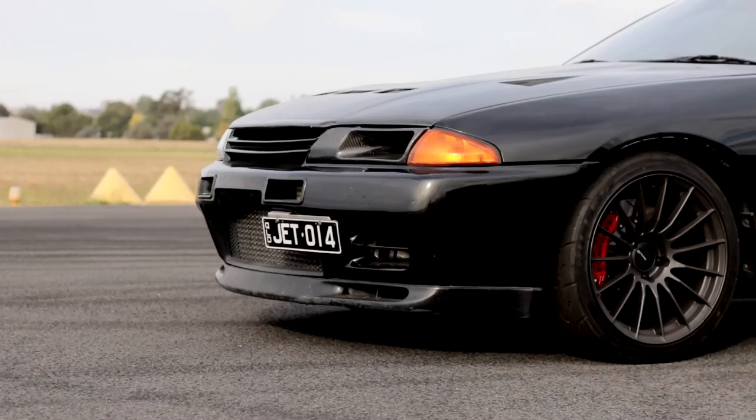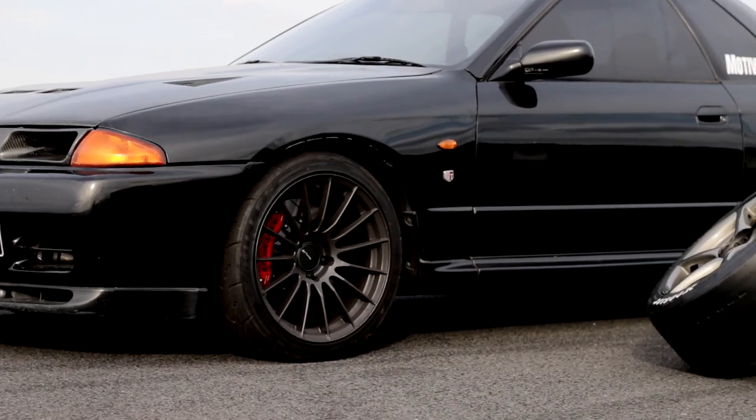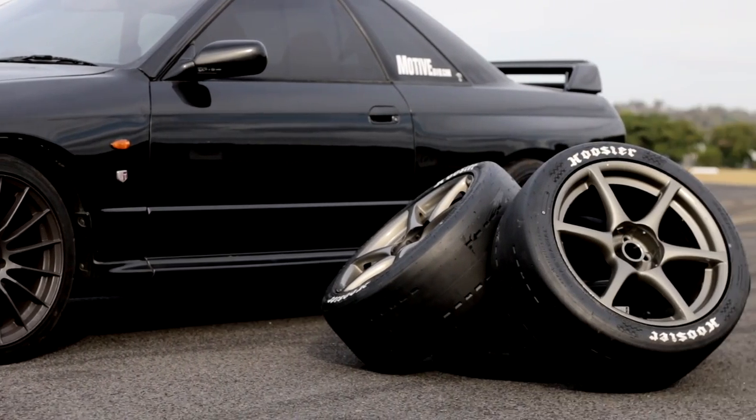Now generally when you switch to a drag radial it's because the car has reached a high enough power level that you simply cannot put that power to the ground and you want to go faster. Obviously on a low-powered car it wouldn't be much of a test, so we've brought out our R32 GTR which makes nearly 500 kilowatts at the wheels and is starting to struggle for traction in the first two gears at the drag strip and very much so struggling here at Cootamundra Airport.